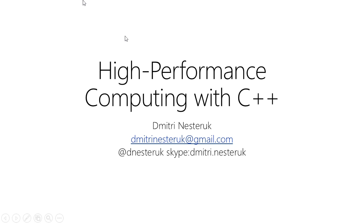Hello, everyone. Welcome to this webinar. My name is Dimitri. I'm going to be your host for this one and a half hours that we're going to talk about C++ and high-performance computing. Thanks for joining us.